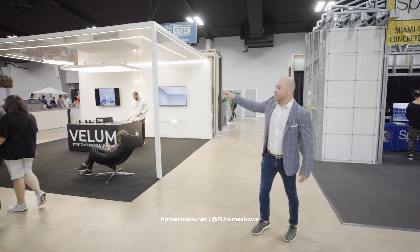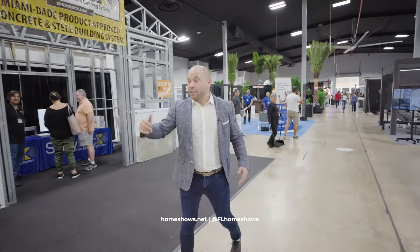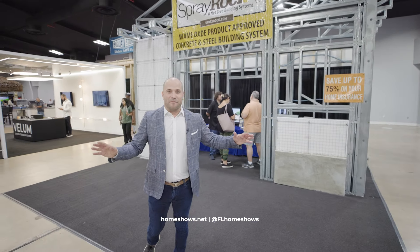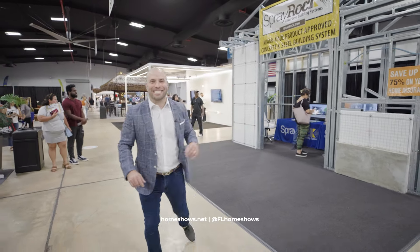Stretch ceiling, linear lighting, Vellum Design. We have Spray Rock — this system sustains up to over 250 mile-an-hour winds. If you want a home that will not be affected in any storm, Spray Rock is the answer.